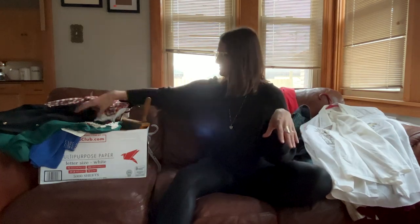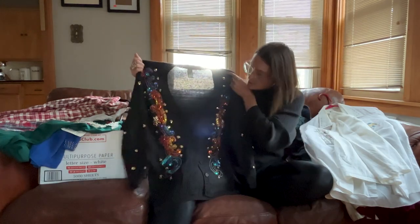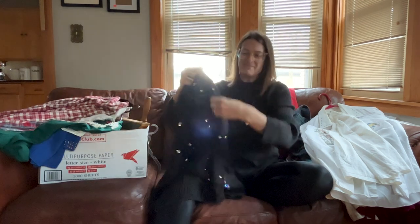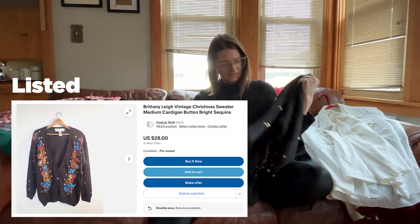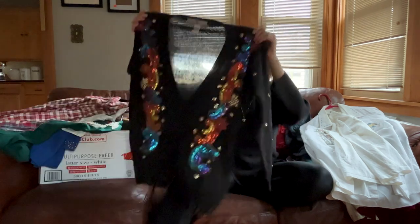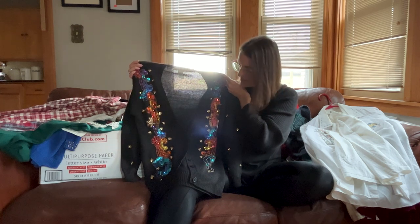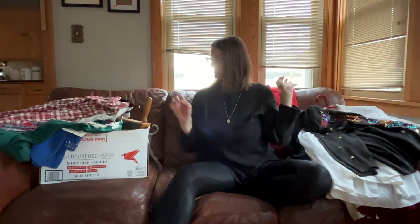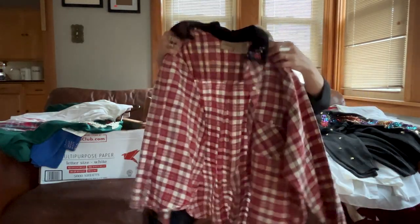Look at all the sequins on this gorgeous cardigan — it is just so gorgeous. The sides have beautiful sequins, both sleeves too. It's got shoulder pads in it, it's a really cool vintage piece, and the beadwork is all impeccable. This one is in really good condition and I'm really happy with it.